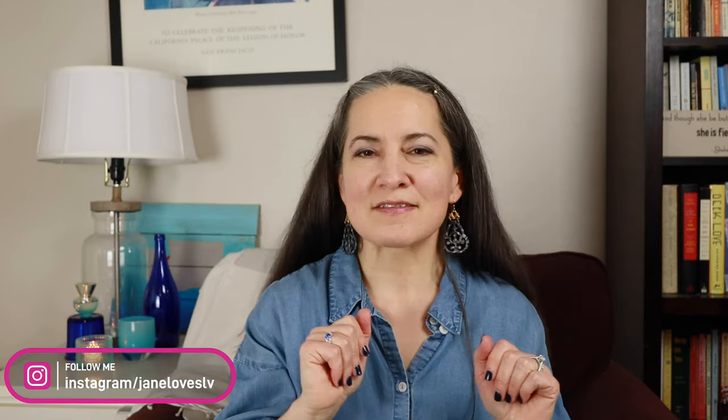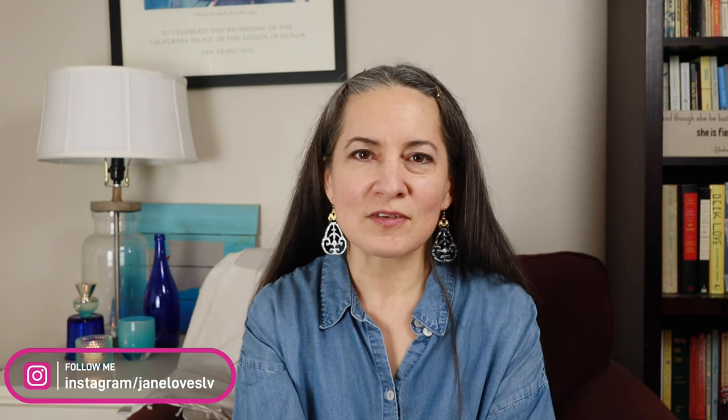Hey everyone, I am back today with a tag video. Welcome to my channel, thanks for joining me today. This tag was created by Train Girl Megan and I will link her video down below. I was tagged by Gwenny of Styled by Gwenny, and the name of this tag is Colorful Obsession. The color that has made its way into so much of my home, my life, and my collection is blue.